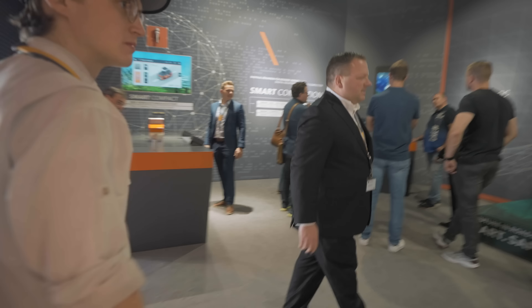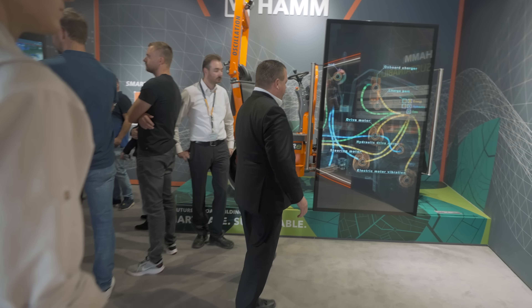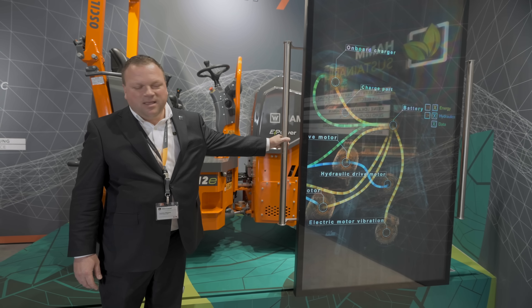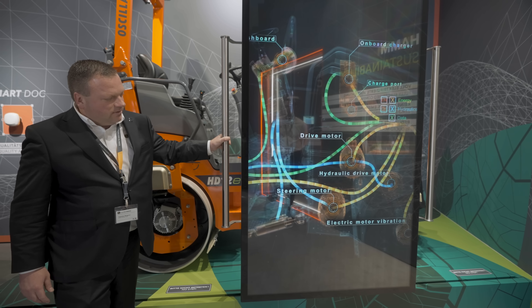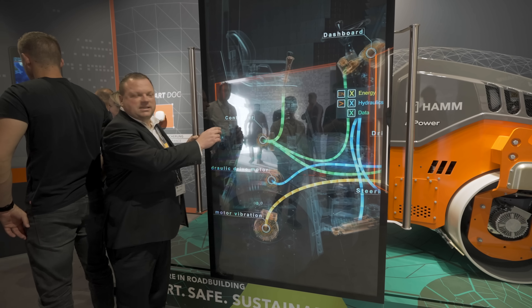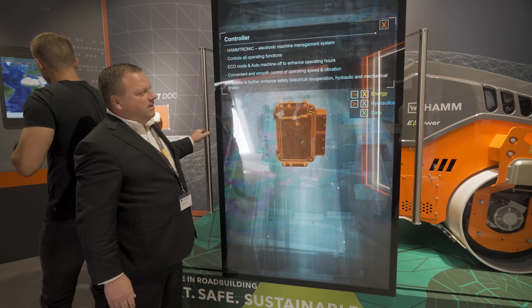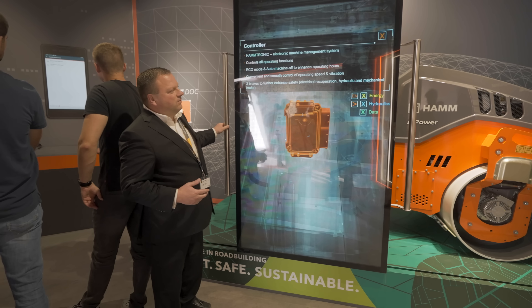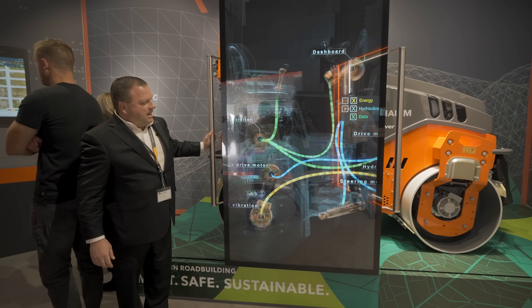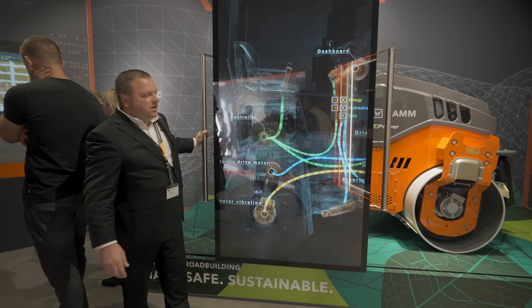We're showcasing the HD12E, a completely electric compactor. There's a great display here — almost like an X-ray screen — where you can move it back and forth to visualize the internal components: the drive motor, steering motor, dashboard, and controller. It's clickable, providing information on how components integrate, data flows, hydraulic flow, and energy flow. The vibration and oscillation systems are also fully electric — no hydraulic drive needed.